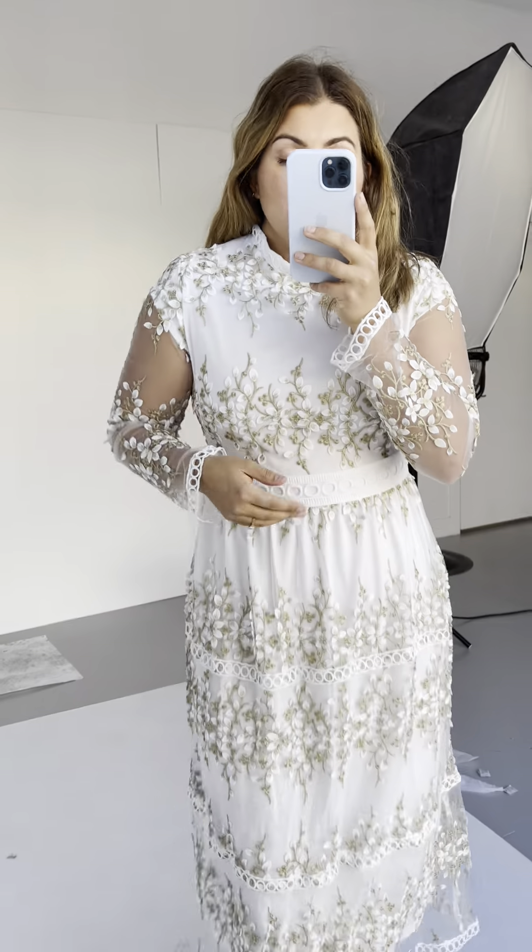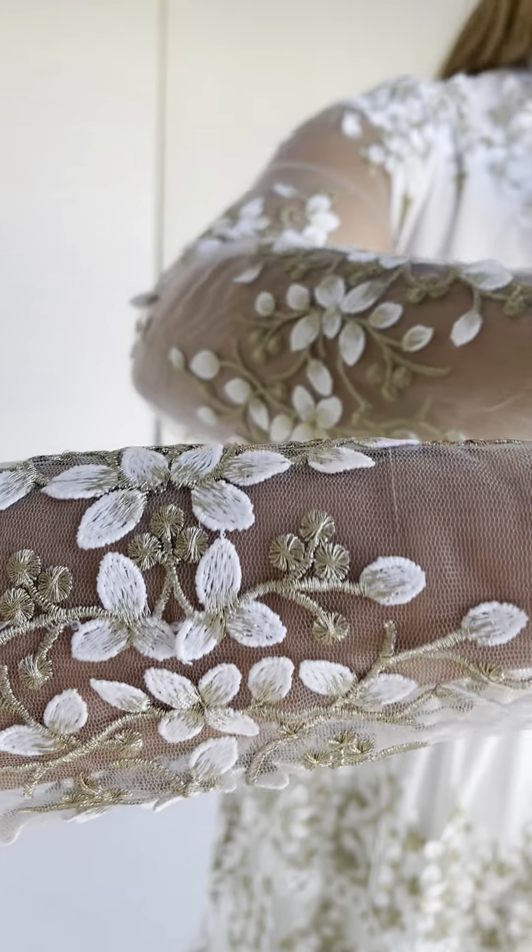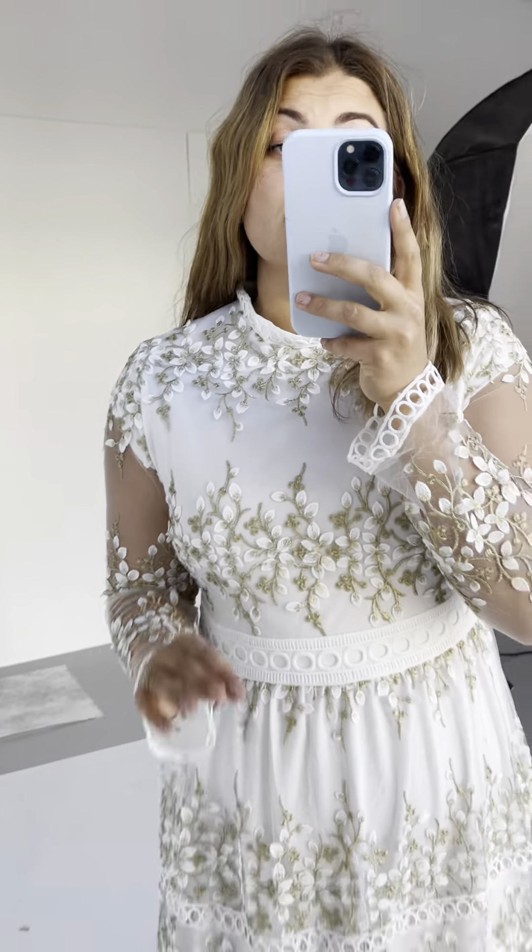It has that really pretty high collar on it, which is great. And I just kind of want to show you this lace — it's like a 3D lace. You can see it sticks up at spots, but it's beautiful.